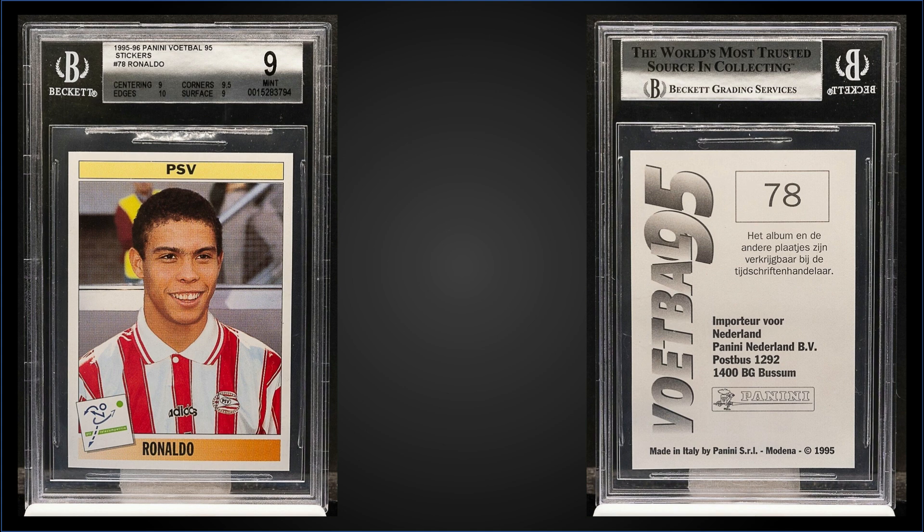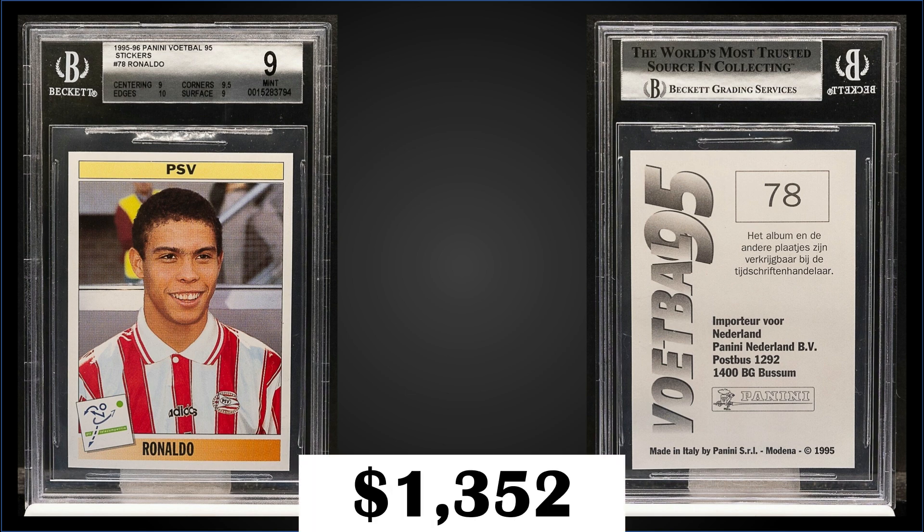Starting us off in the #15 spot, from 1995-96 Panini, we have a Ronaldo rookie sticker graded Mint BGS 9. This card sold at auction for $1,352. There's a pop of 10, and there are 11 graded higher, with the highest being one Pristine 10.